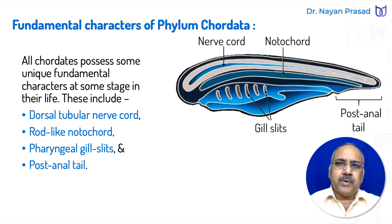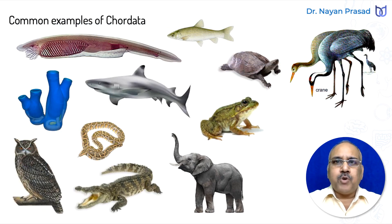These characters are found in all individuals at least in the early developmental phase. Common examples of Phylum Chordata include amphioxus and Herdmania, which are primitive, less developed chordates. Other more developed chordates forming the group Vertebrata include fishes, turtles, birds, frogs, sharks, snakes, crocodiles, owls, elephants, and other mammals.